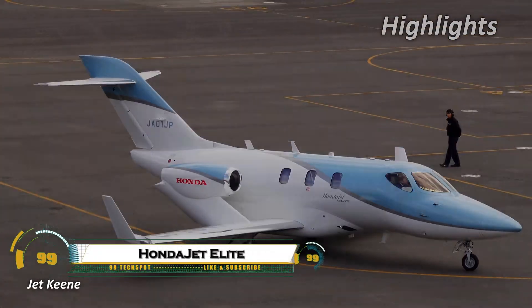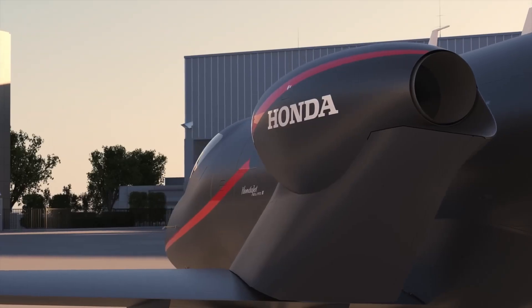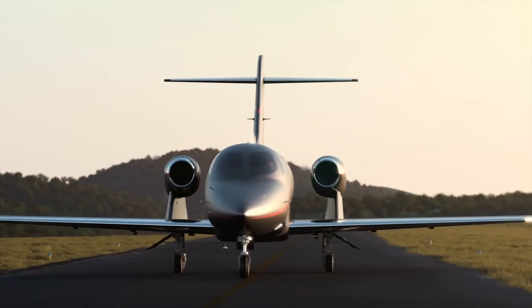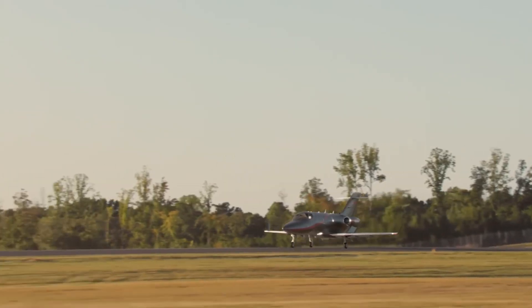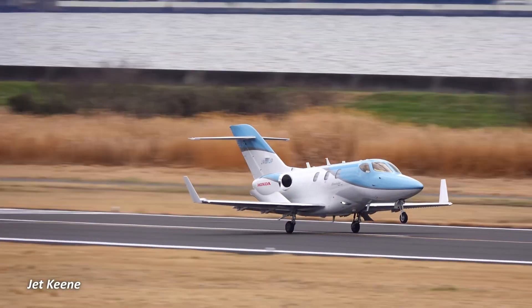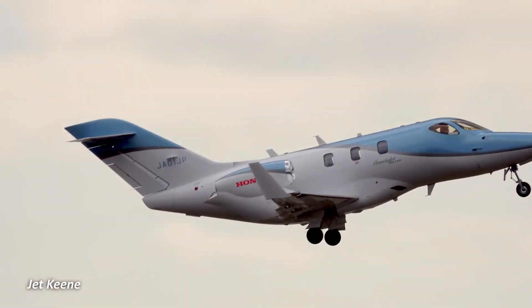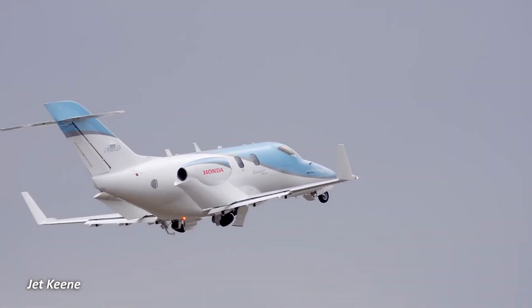The HondaJet Elite redefines very light jets with overwing engine mounts slashing cabin noise and boosting efficiency. Twin GE Honda HF120 turbofans at 2,050 pounds of force each propel it to 422 knots true airspeed maximum cruise at flight level 430, delivering 1,437 nautical miles NBAA IFR range with four passengers and takeoff in 3,499 feet.